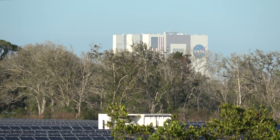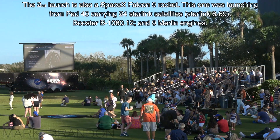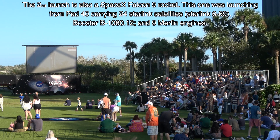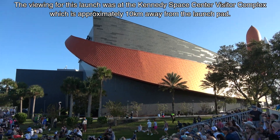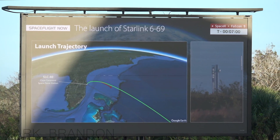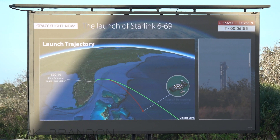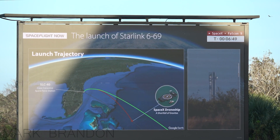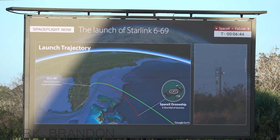Chill down the feed lines should be getting underway right about now. Following stage separation, the first stage booster will land on the SpaceX drone ship called A Shortfall of Gravitas. This mission is said to be the 84th landing of a booster on this particular drone ship, if all goes according to SpaceX's plan.